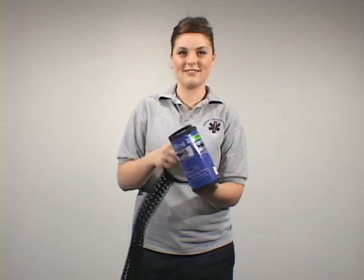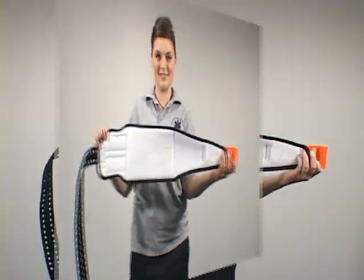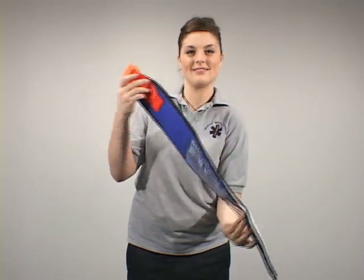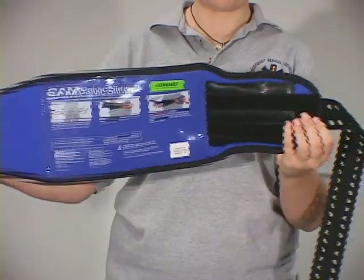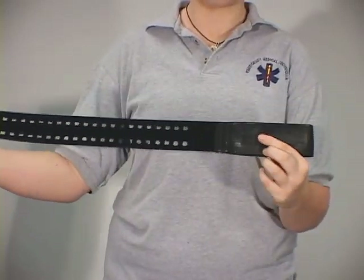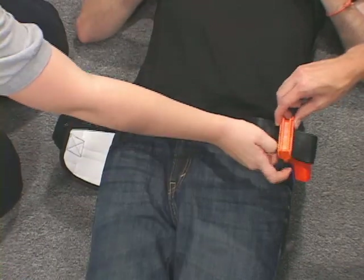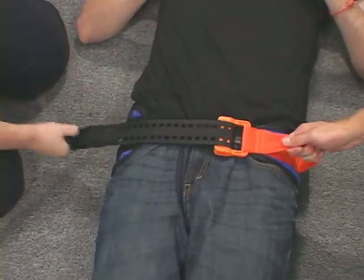The SAM Pelvic Sling 2. Its new one-piece design is easy to use with application now in just three basic steps. The SAM Pelvic Sling 2 is the first and only force-controlled circumferential pelvic belt designed to provide safe and effective reduction and stabilization of pelvic fractures.